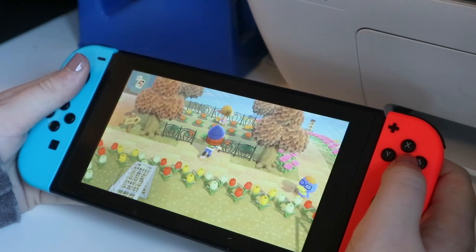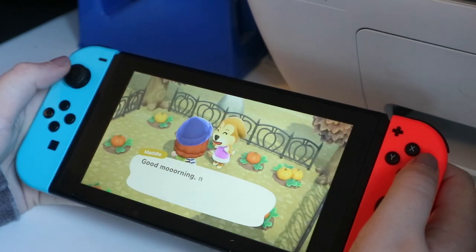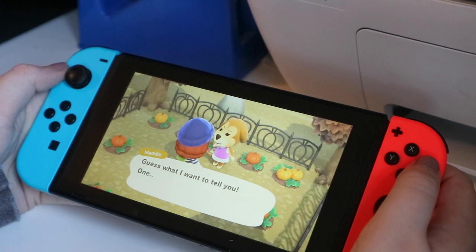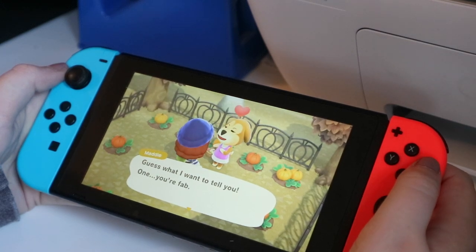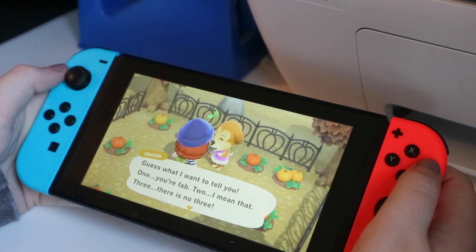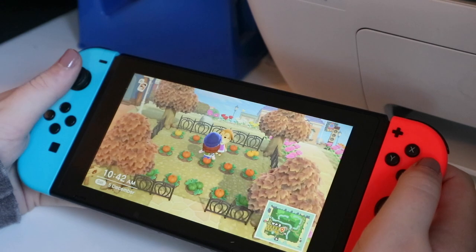Here I've got my little pumpkin patch. This is Maddie — she's well cute. They're just adorable, they're so cute.